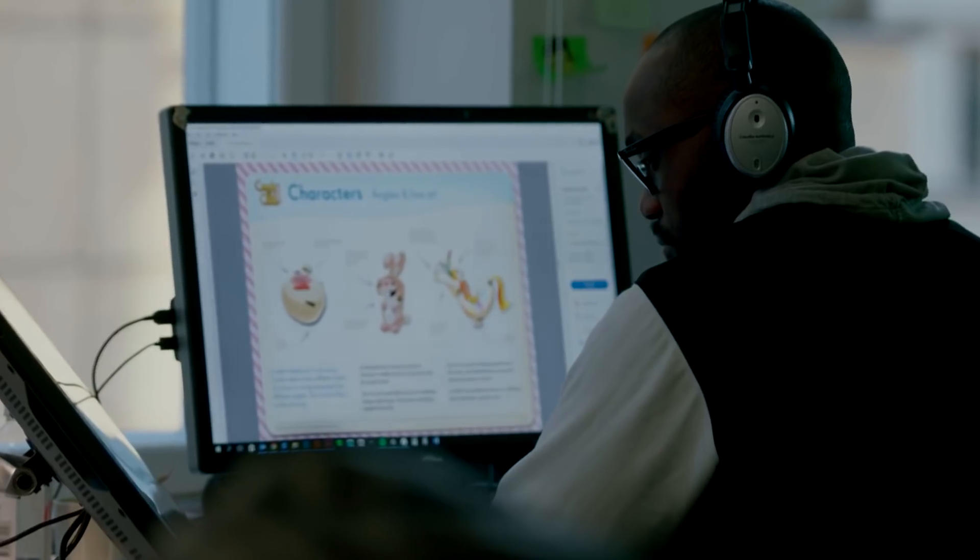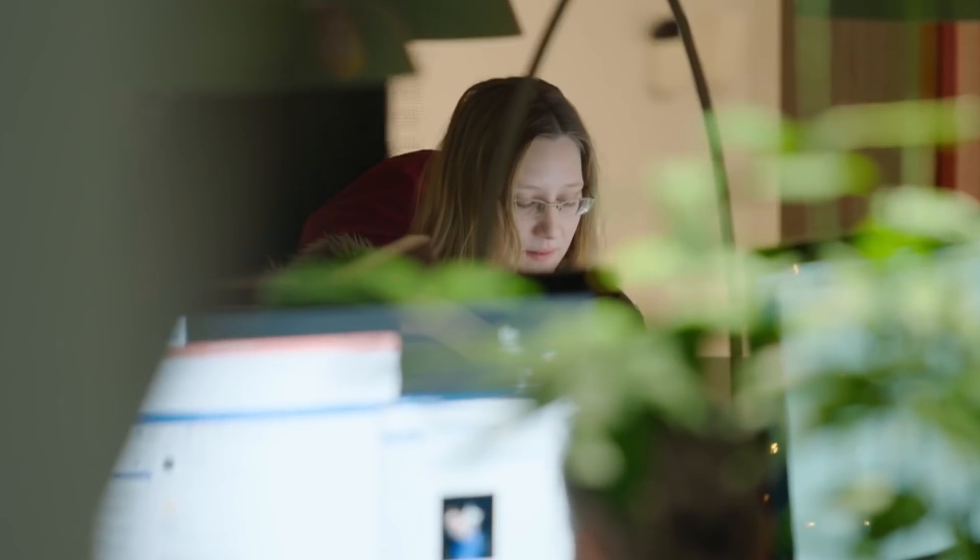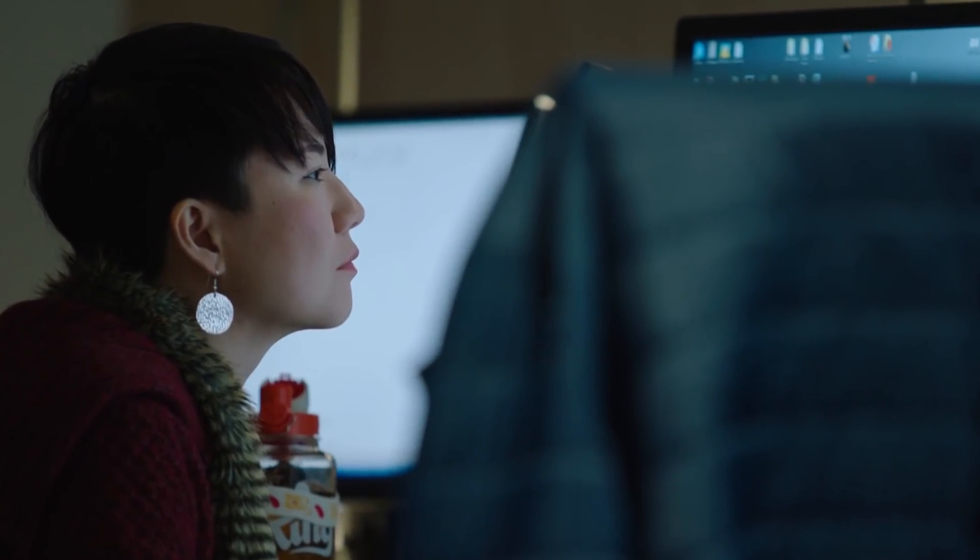We need to spot incidents as soon as possible. With Anodot we are looking at minimizing the average time to detect, while at the same time having accurate alerting on anomalies that are happening. Using Anodot, we are seeing a time to detect of 20% of the previous — so it's an 80% improvement over the previous year.